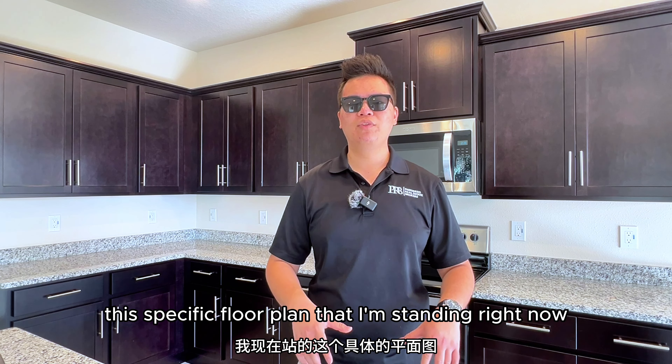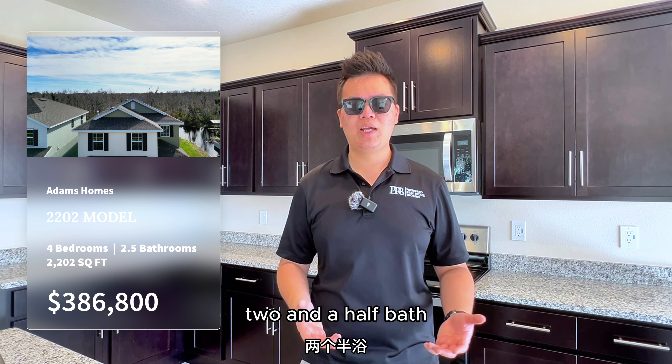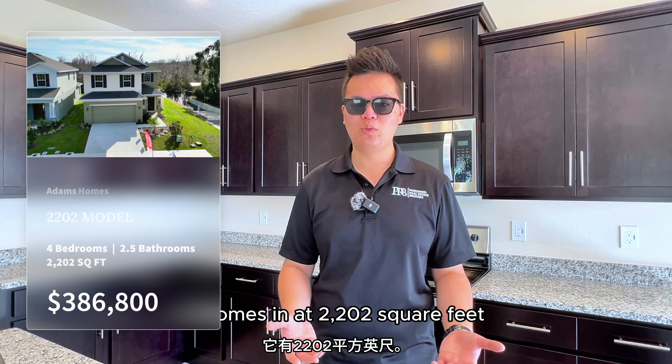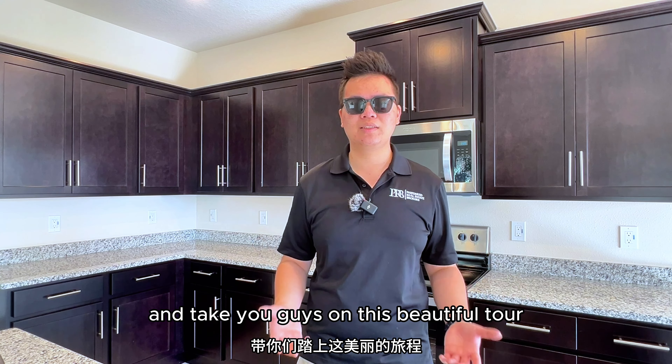This specific floor plan that I'm standing in right now is called the 2202. It has four bedrooms, two and a half baths, and as the name suggests, it comes in at 2,202 square feet. If you guys are interested, let me turn this camera around and take you on this beautiful tour.